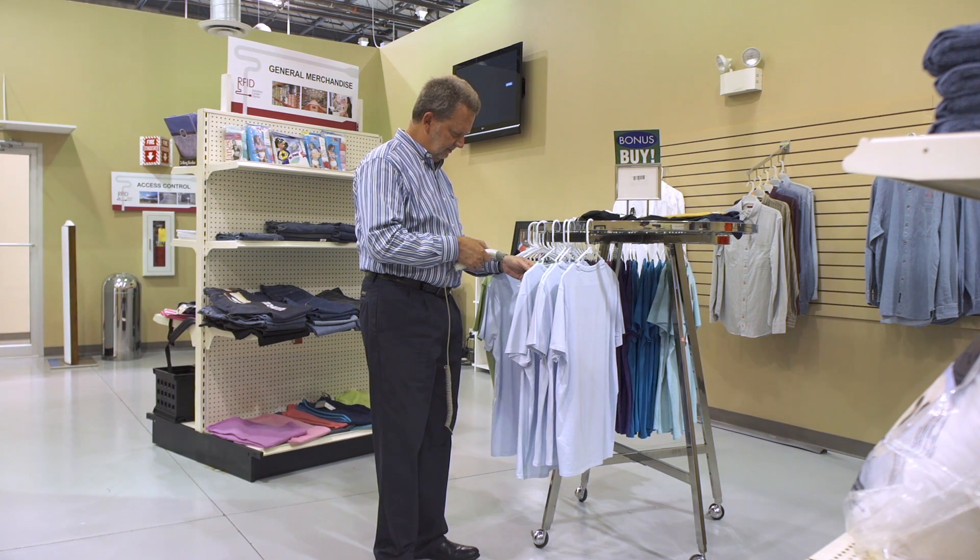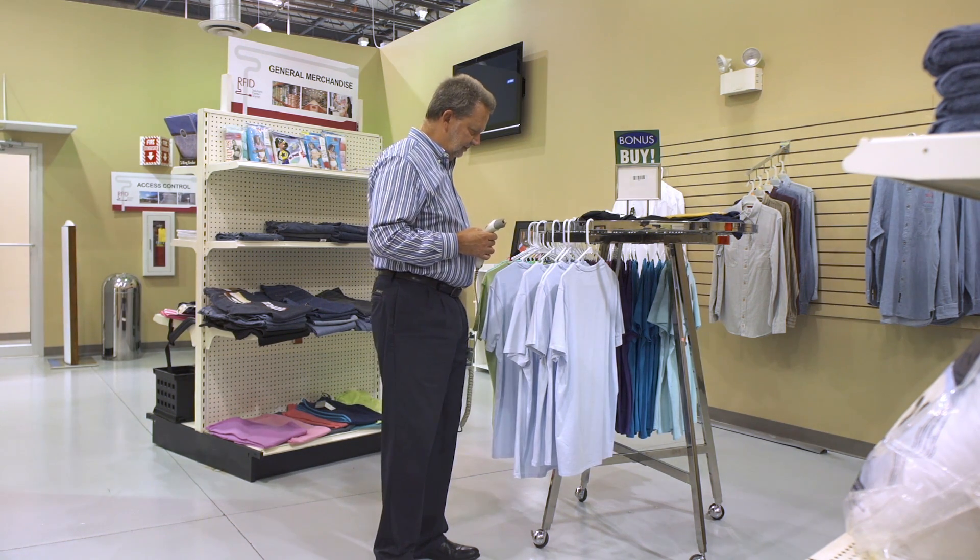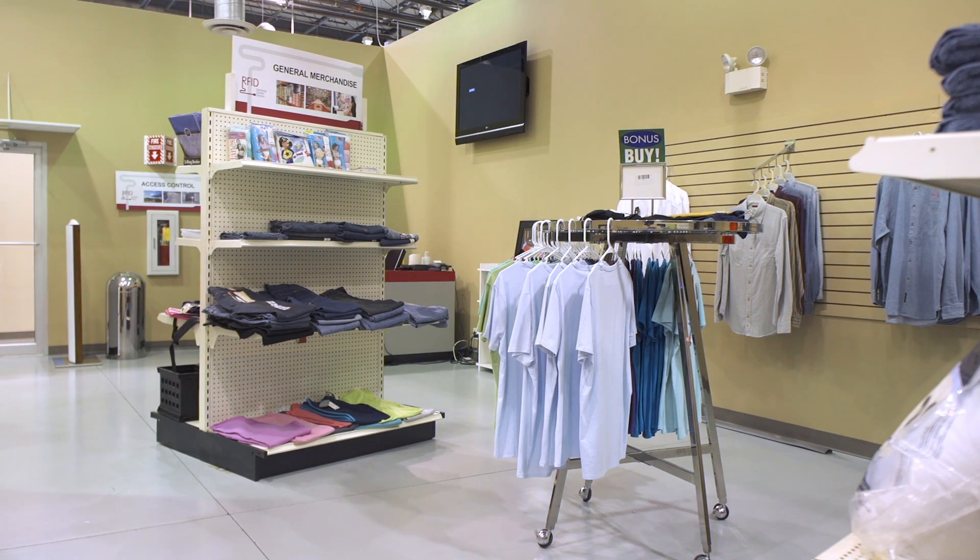Did everything get counted? Did things get counted twice? Now consider this alternate retail universe.